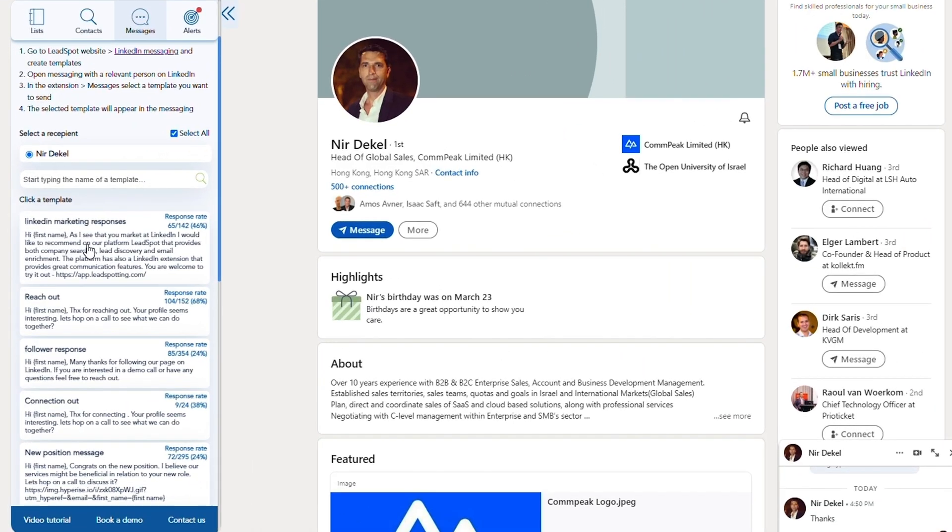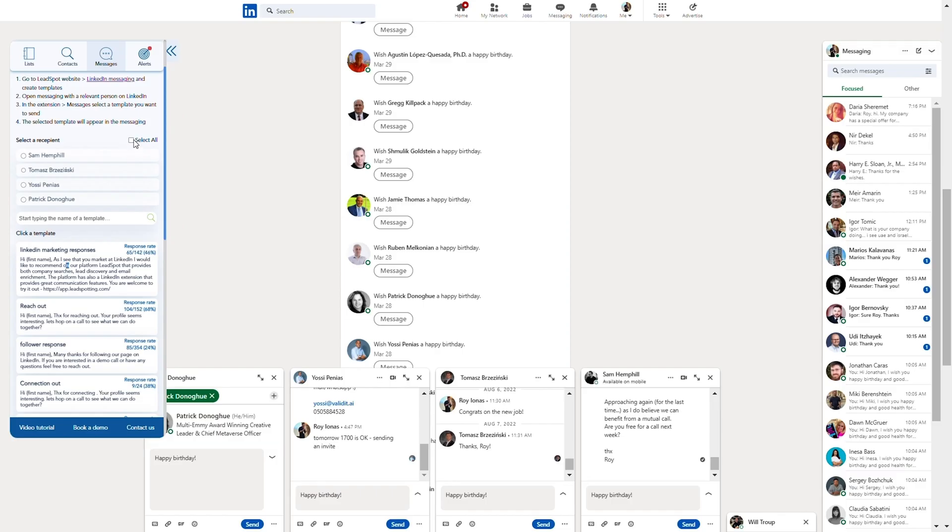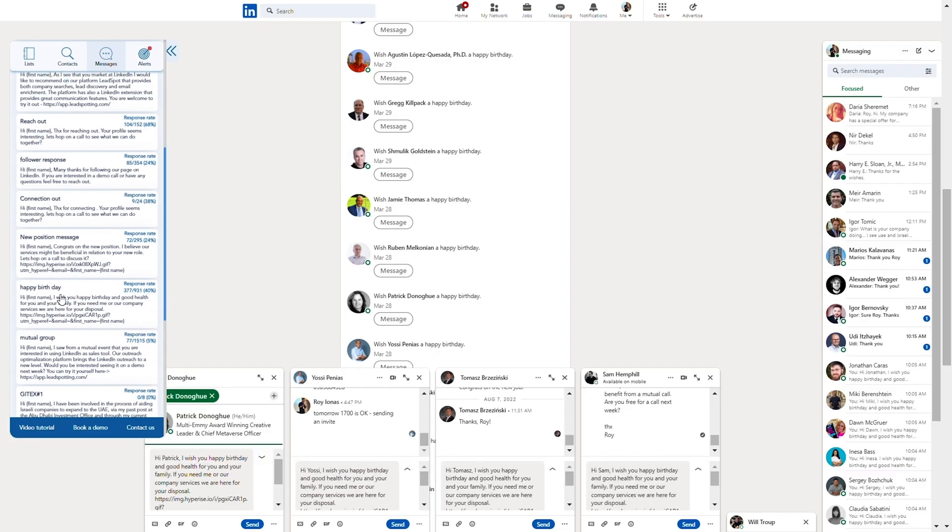With LeadSpot's powerful CRM extension, you can send one of your new templates directly on LinkedIn. LeadSpot even lets you reach out to a bunch of leads at once. Plus, LeadSpot tracks response rates for every template, so you can test your messaging and actually measure your results.